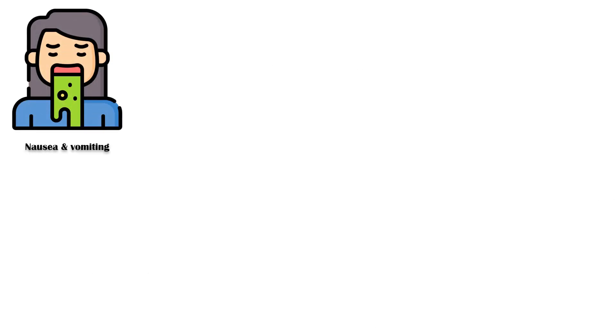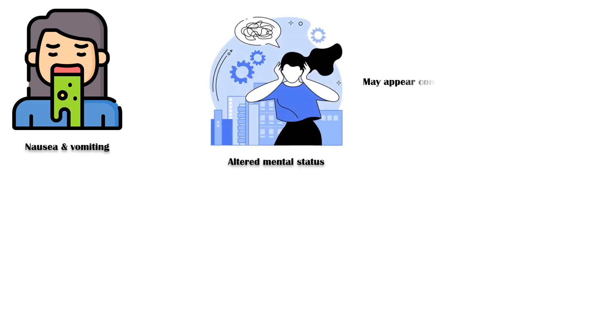Other symptoms include the following: nausea and vomiting, which can be quite severe and may be related to increased intracranial pressure. Altered mental status — patients may appear confused, disoriented, or lethargic, especially in severe cases.